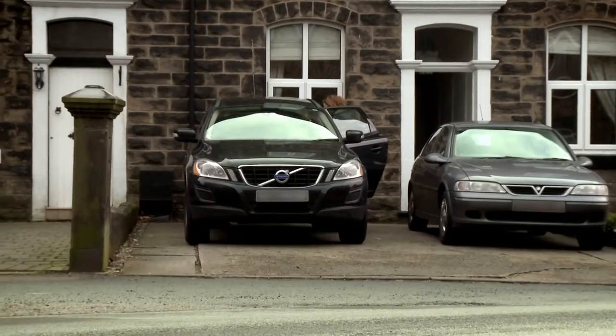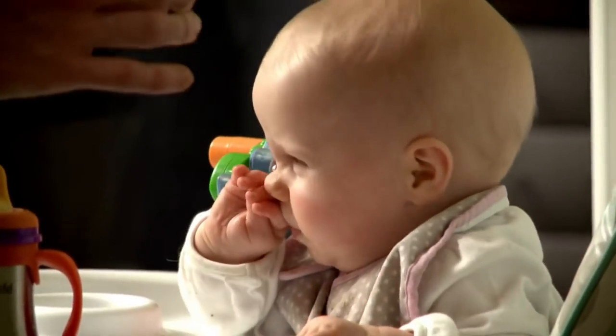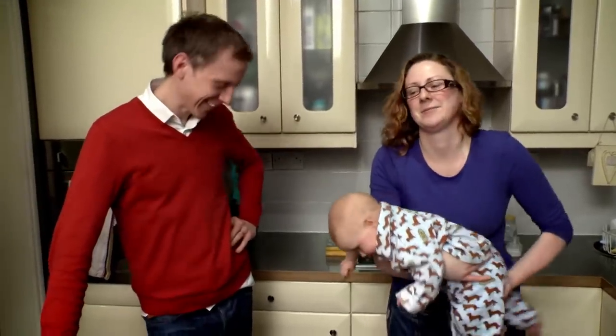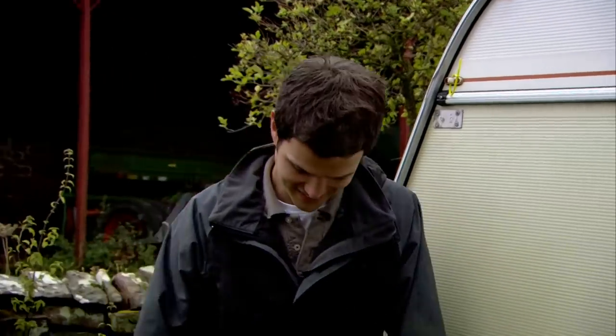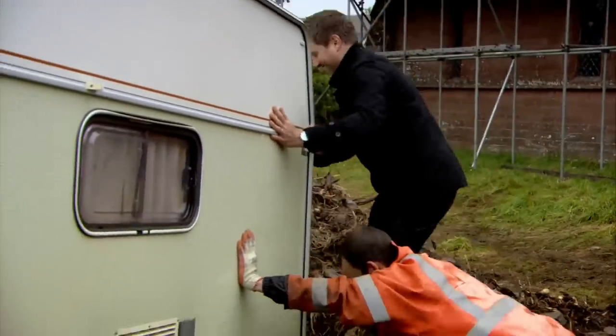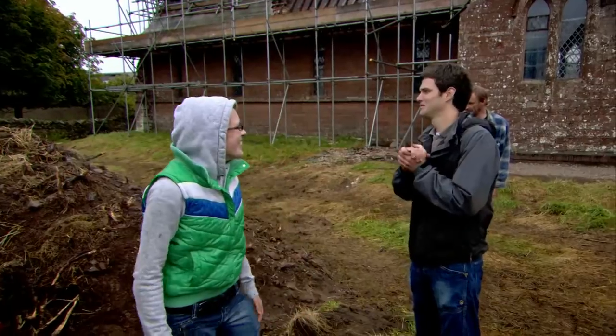Before the project has even started, Phil and Joanne have to make an important decision. With both of them living and working over 80 miles away in Chorley, they've chosen to remain in their house while the build is going on, but they need someone to oversee the project. They've decided that their future brother-in-law Alex will project manage the whole restoration. Although Alex is trained as an architect, he's new to the business of overseeing an on-site building project. He's going to live in a caravan next to the church.